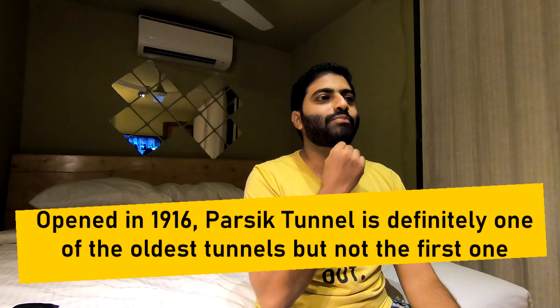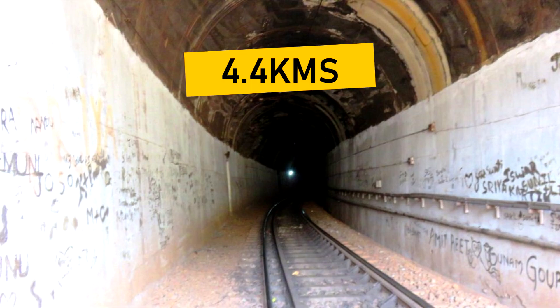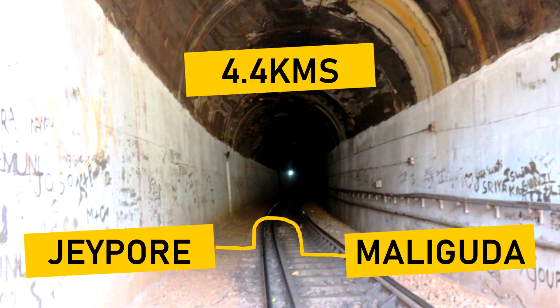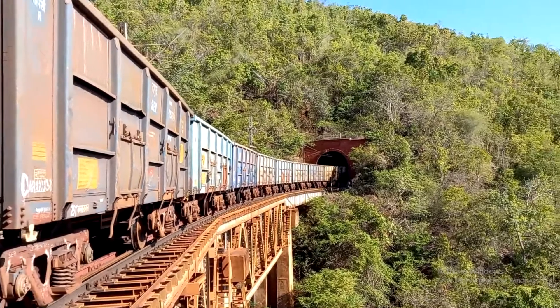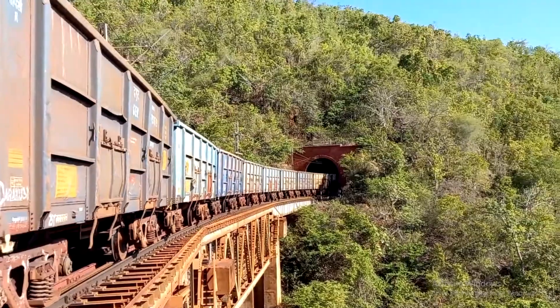Having covered that, let's move on to the list. Number five: Maligoda Tunnel in Odisha. The length of this tunnel is 4.4 kilometers and it lies between Jaipur and Maligoda. Opened in 1963, this is the oldest among the top 20 longest railway tunnels in India.